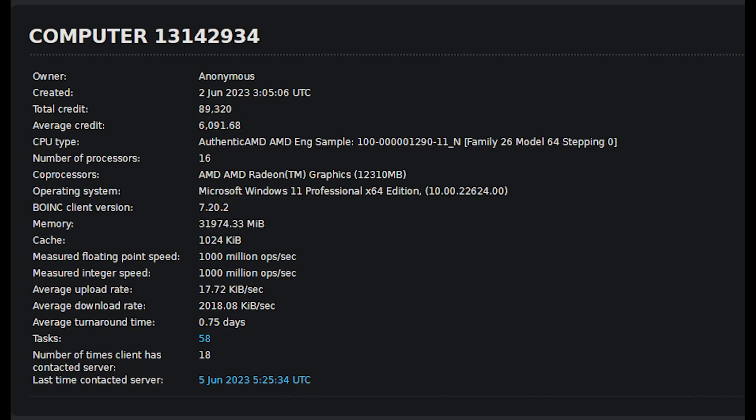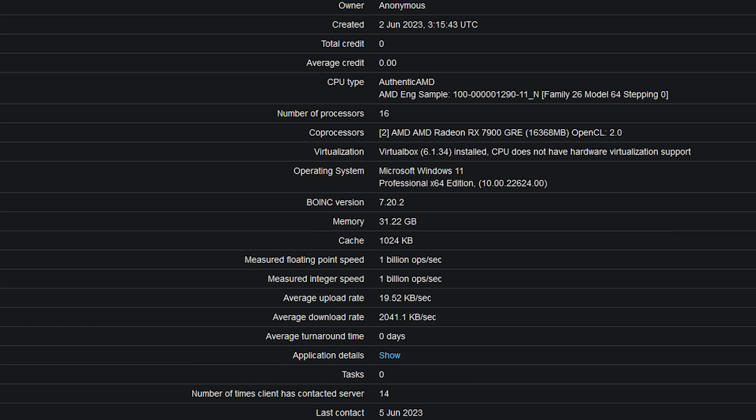There was also another set of information. Again, this was created on the 2nd of June — an authentic AMD engineering sample, 100 lots of zeros, 1290-11n, the same family ID, 16 cores with an AMD Radeon graphics card with 12 gigabytes of RAM, and 32 gigabytes of memory. The cache here is being listed as 1024. On the subject of cache, I think the amount of cache across most of the chip will remain the same. L1, however, will see a small increase, while L2 and L3 quantities will still be the same as the previous generation.